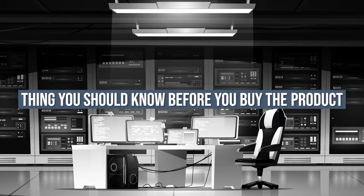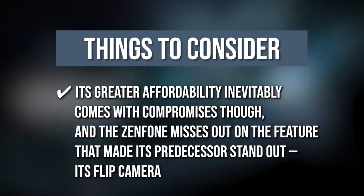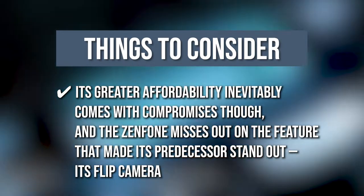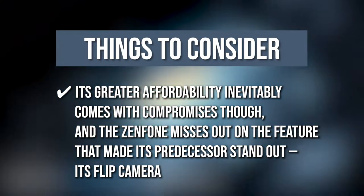Keeping all of that in mind, the thing you should know before you buy the product is its greater affordability inevitably comes with compromises, and the Zenfone misses out on the features that made its predecessor stand out — its flip camera.